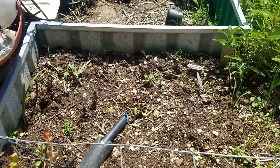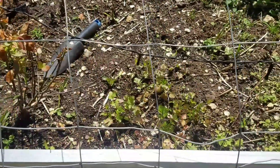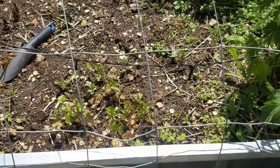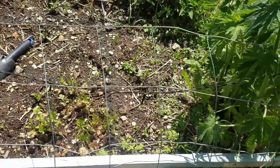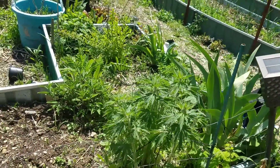Sadly I did lose all of my basil. Blueberries may or may not make it. Cilantro looks a little worse for the wear but it was coming back with a vengeance, so that's good. And the rest of the tea garden slash herb bed looks fantastic.